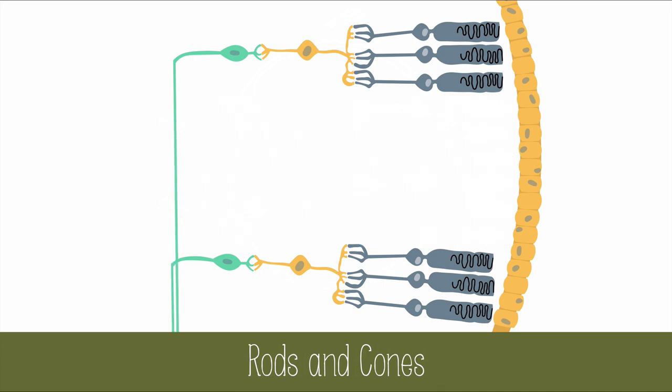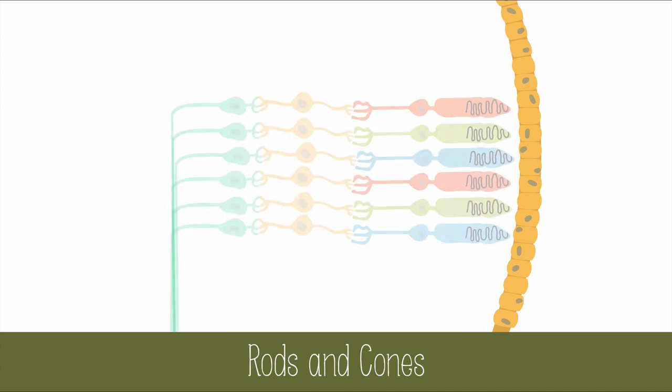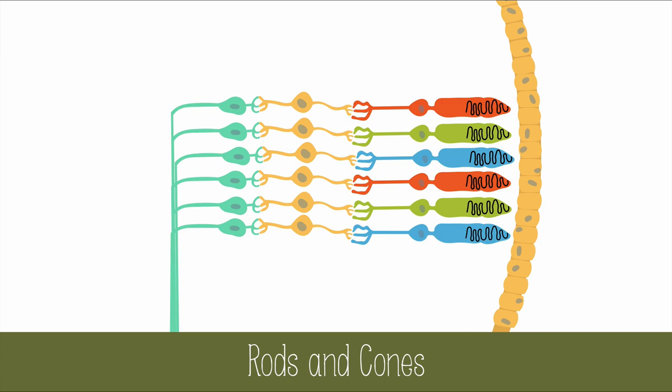Rods have a flat end and are very sensitive to a fairly wide range of light. They work very well in dim light and they're found all over the retina except for in and around the fovea. Rods do not perceive color, so these give us black and white vision.